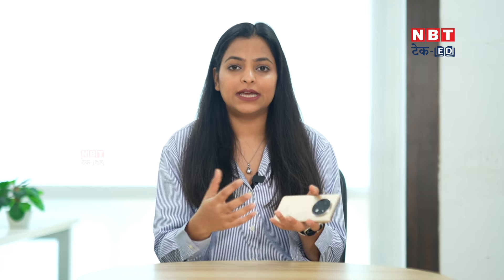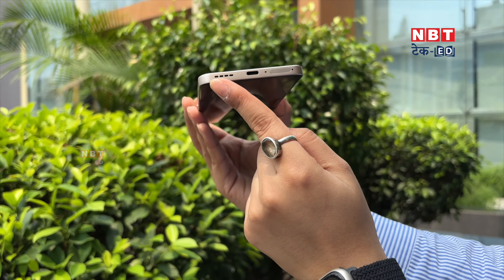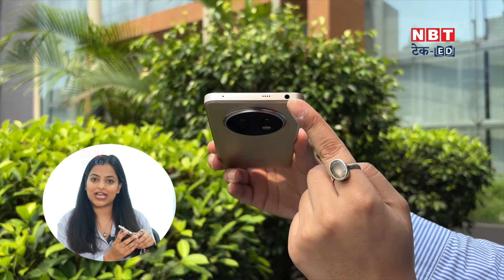Curved display phones are slightly slippery and a little risky — if you hold them with one hand, the phone can slip easily. Those issues don't come with flat edges, which is a very good point. For the ports, you get a Type-C charging port, a SIM card slot, a speaker grille, and importantly, a headphone jack. Many people complain about not getting a headphone jack, so this is quite balanced at this price point. On the side, you get volume buttons and a home button. Compared to the 12 Plus, there are notable changes to the back panel.